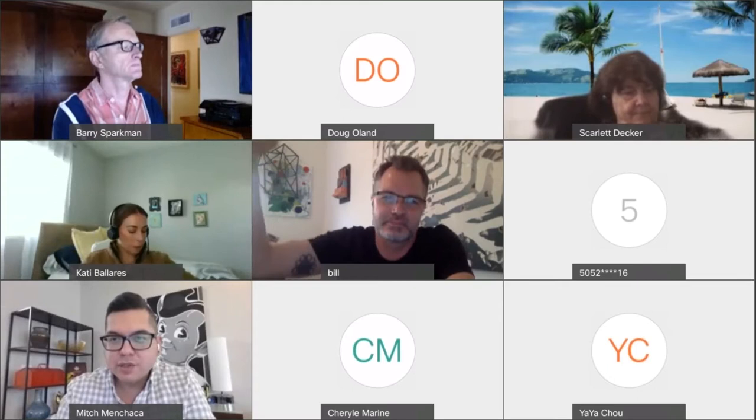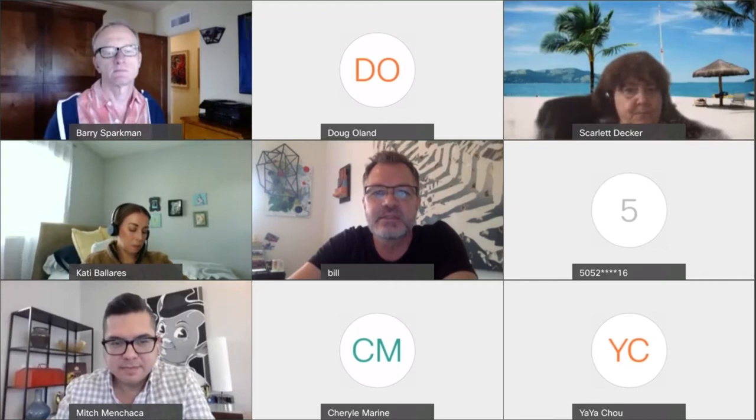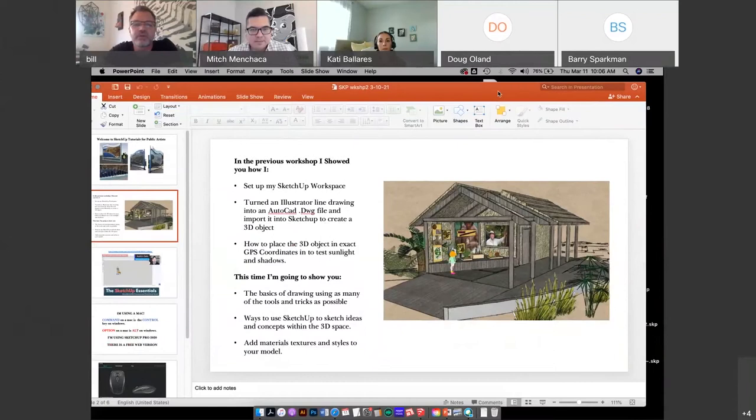Without further ado, Bill Dambrova. Hello, everybody. I'm going to jump right in and start sharing the screen. Thanks for being here. I'm going to keep it really informal and just go ahead and leave the PowerPoint up as I kind of talk about this. It's only about five slides.